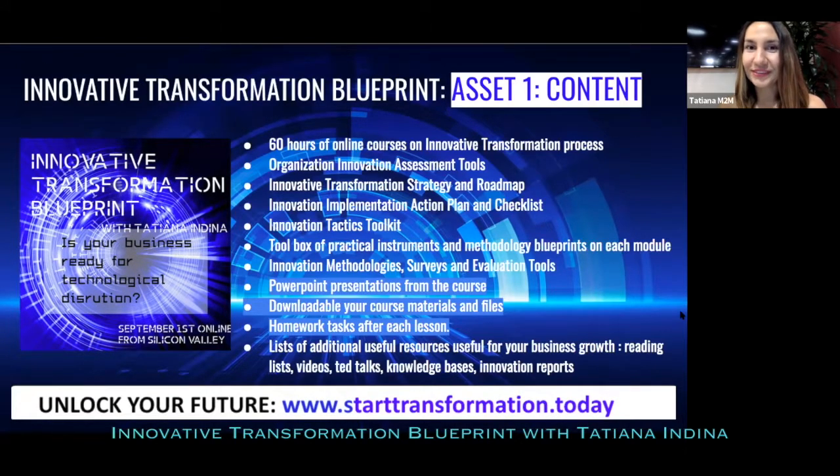Let's look inside asset number one: content. Whenever you start an innovative transformation, information and knowledge is what you need most. This unique course has everything every organization needs to know today about innovative trends, best practices, cases of successful innovation, innovation roadmaps, all the methodologies, surveys, and assessment tools that top innovative organizations of the world use today.